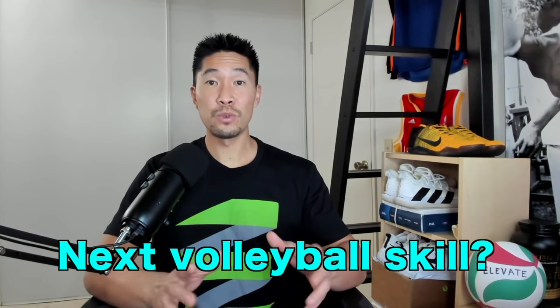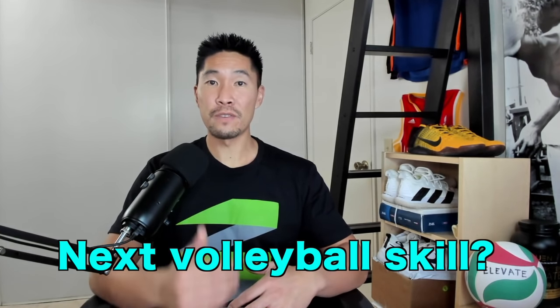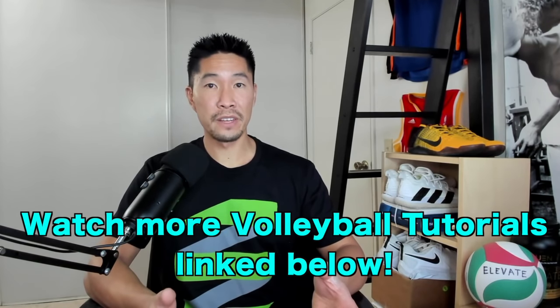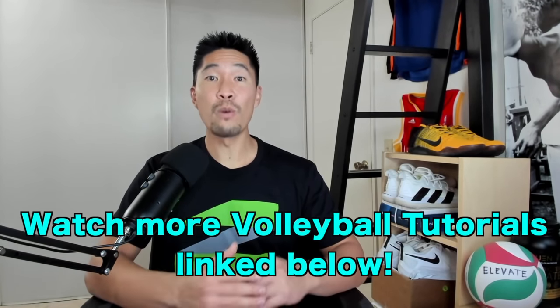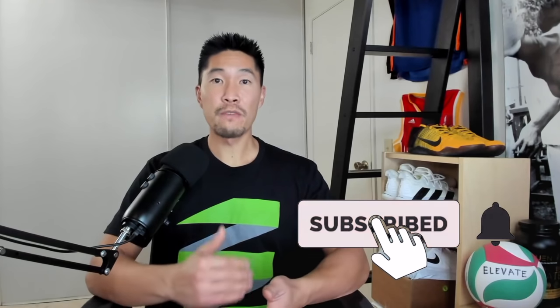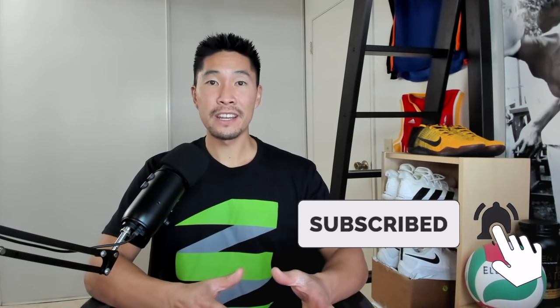Thanks for watching this video. Let me know in the comments below what skill you would like me to cover in future volleyball tutorial videos. If you want to see more volleyball tutorial videos, I have a playlist of over 70 videos linked in the description box. Make sure that you subscribe to this channel for more volleyball tutorial, jump training, and special volleyball videos. Thanks again for watching and I'll see you guys next time.